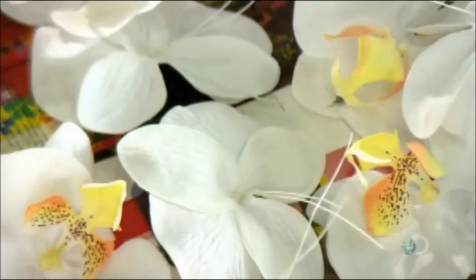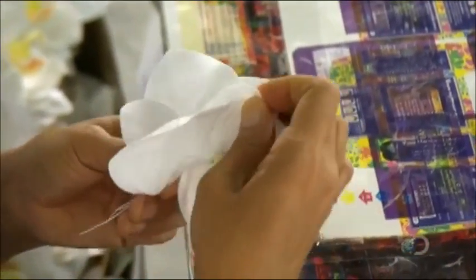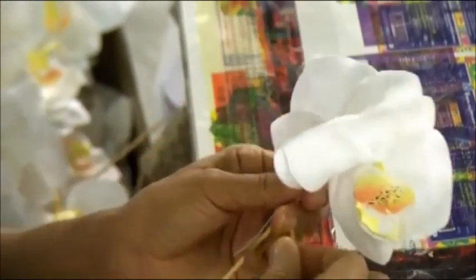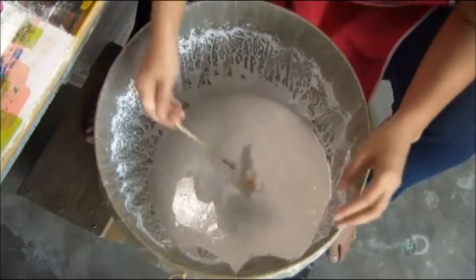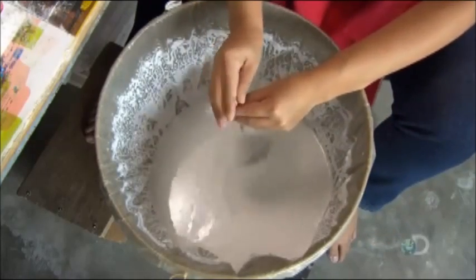An employee puts two flowers together, lines them up, then adds a stick, which will be held in the next part of the process. She encircles them tightly with an elastic band. Another worker dips the two flowers in polymer, which helps make them feel real to the touch. She spins the flowers to remove as much excess polymer as possible. Workers then brush excess polymer from the petals.